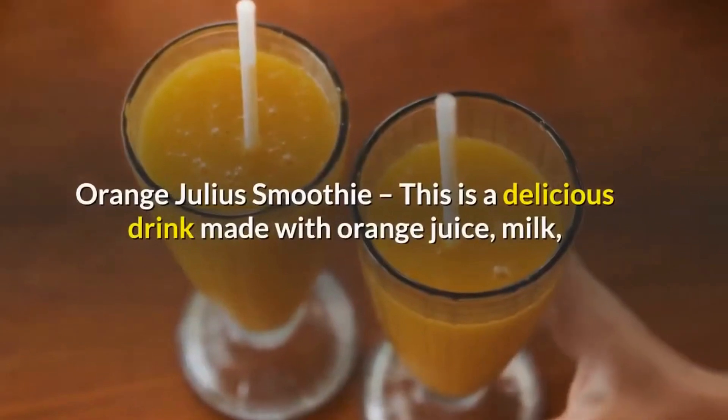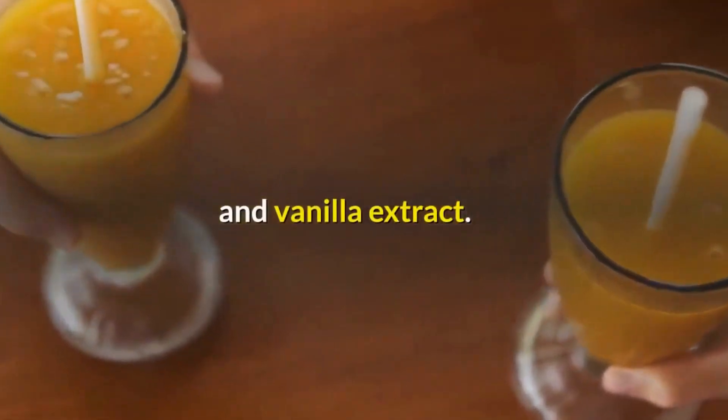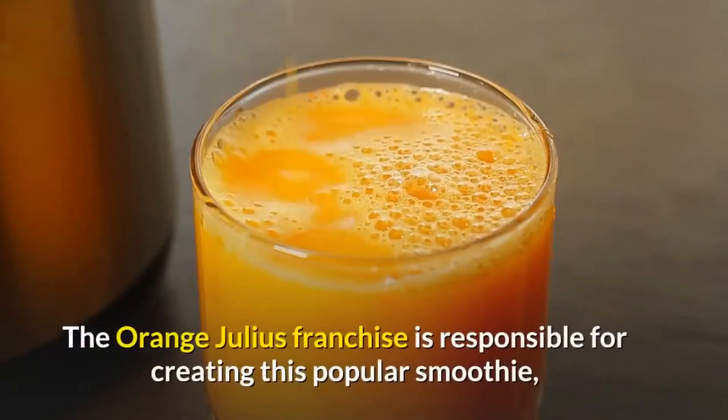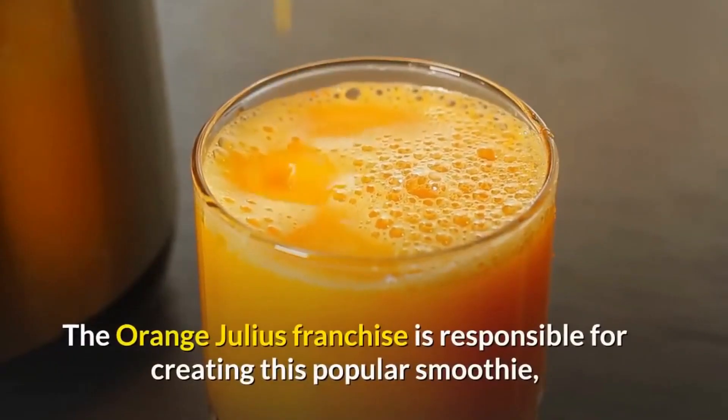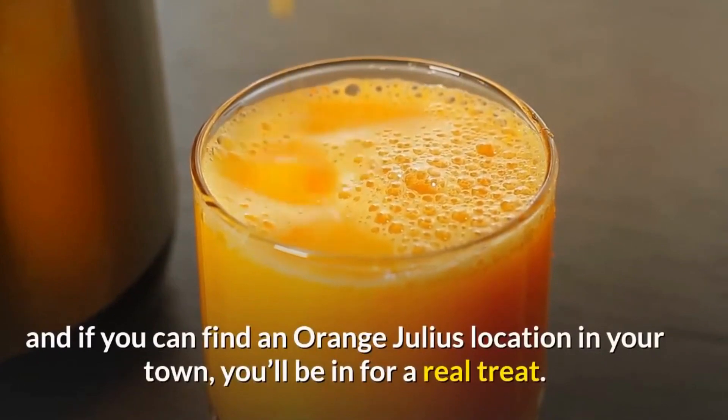Orange Julius Smoothie — this is a delicious drink made with orange juice, milk, and vanilla extract. The Orange Julius franchise is responsible for creating this popular smoothie, and if you can find an Orange Julius location in your town, you'll be in for a real treat.